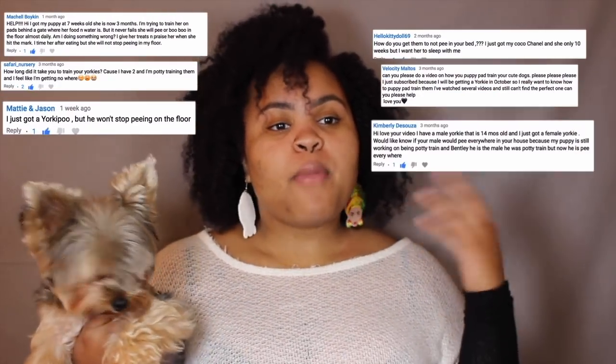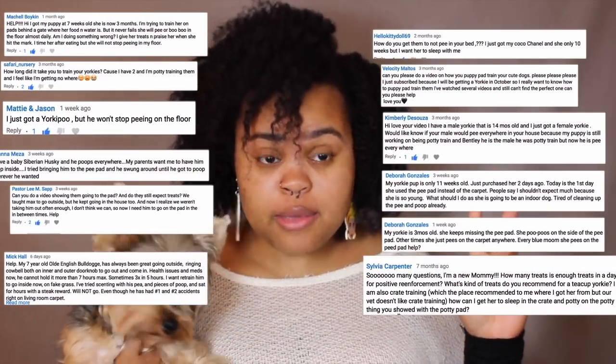Hey guys, welcome to Those Yorkies x3. My name is Kenisa and today we are going to be doing a highly requested video on part 2 of potty training your Yorkie. I've been getting a bunch of questions wanting more specifics and more specific examples, so you asked and I have risen to the occasion. I am going to show you examples of how I started with my dogs using the confinement method.